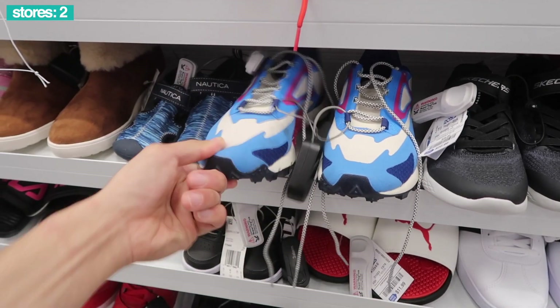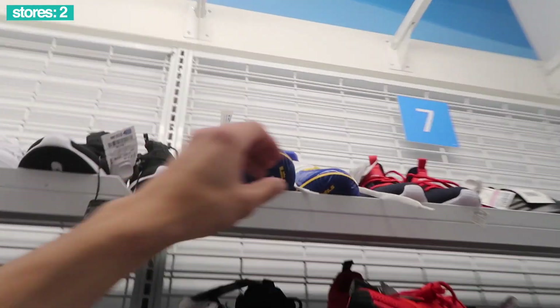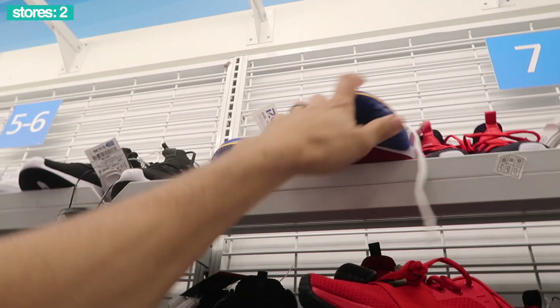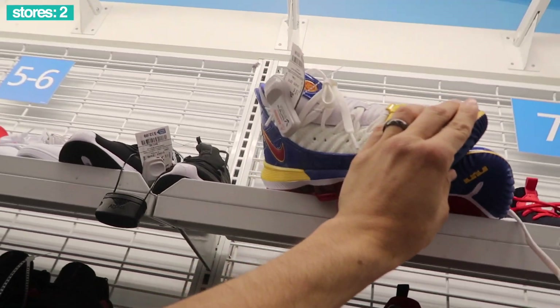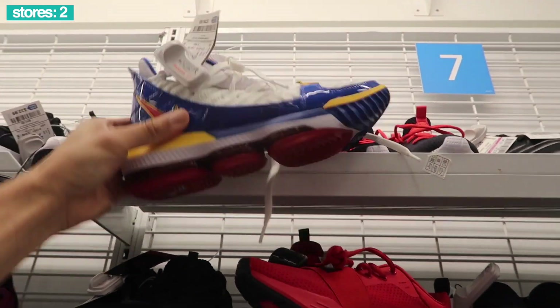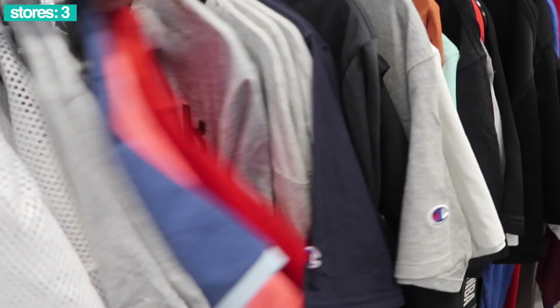$50 down here with the Reebok terrain at $37. Looks like the LeBrons are back — these super bronze ones — size five and a half, $80. Not messing around at all. We go next door.